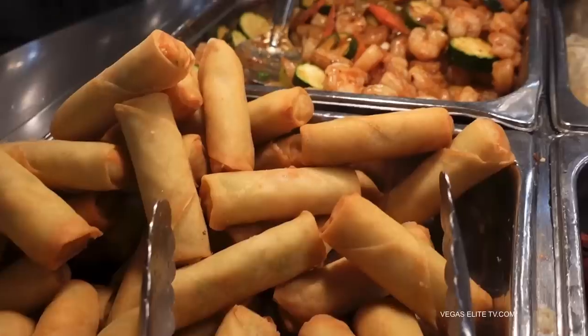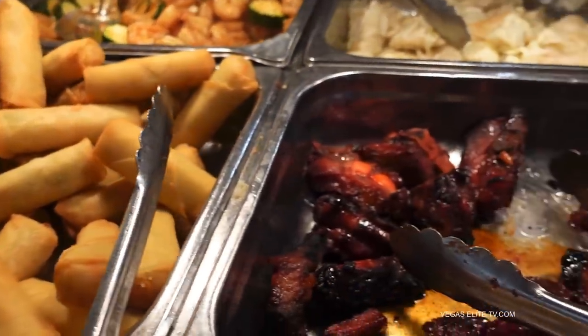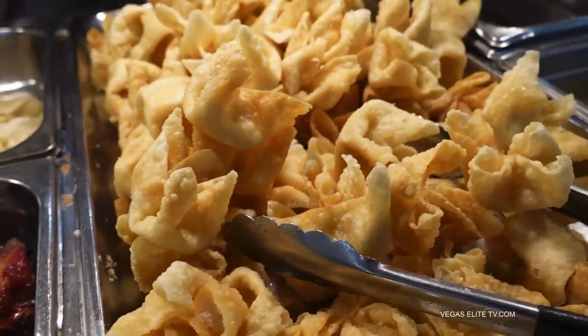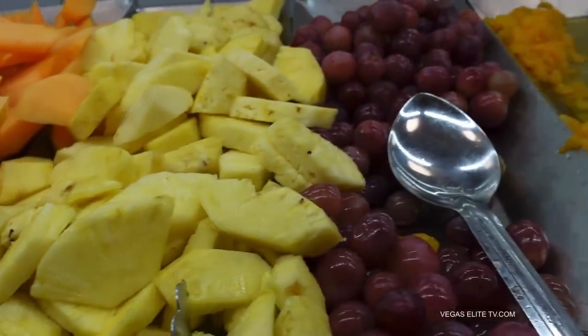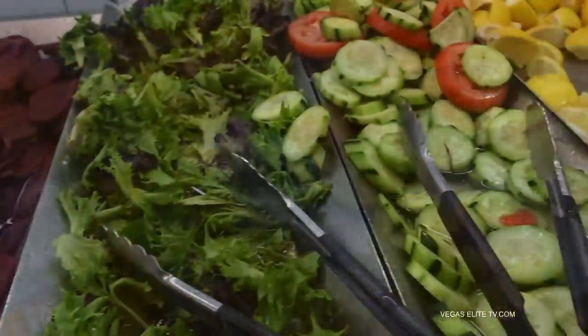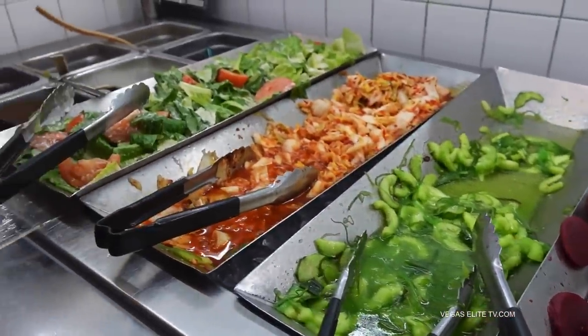That's frog legs which looks delicious. Shrimp, spring rolls, some barbecue pork. They have a really good selection of seafood — your typical items when you go to an Asian or Chinese buffet. You've got your fruit, which looks pretty decent and fresh. Here's the salad section — nothing fancy, but I'm not here for the salad. I'm here for their seafood.